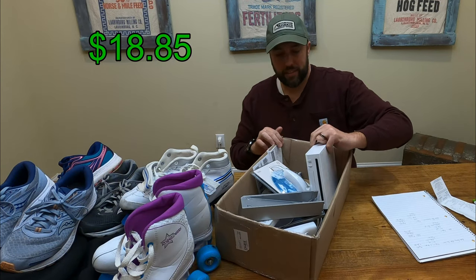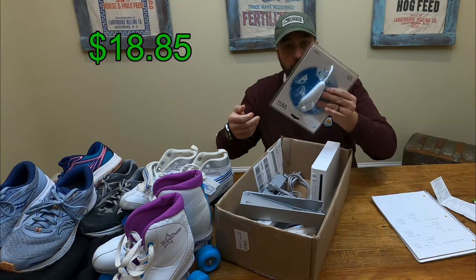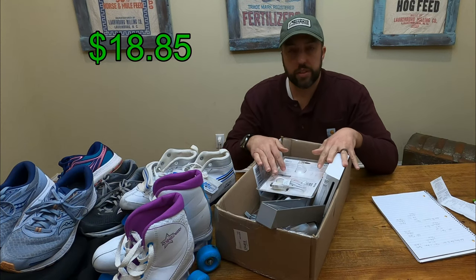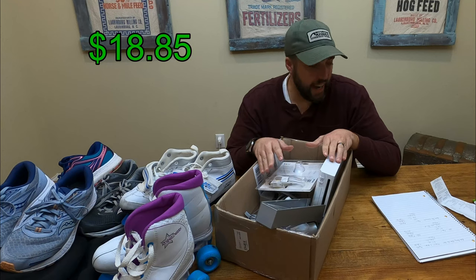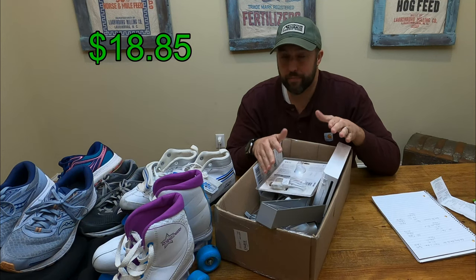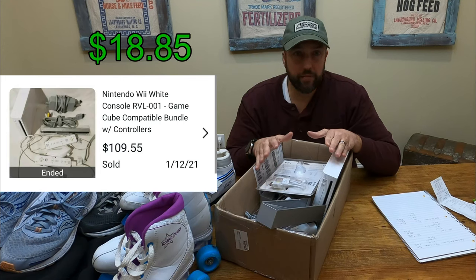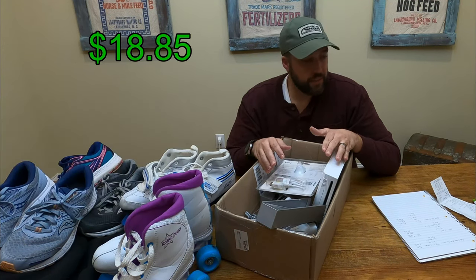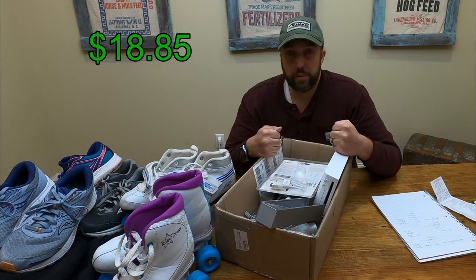Next up — you guessed it — it's a Wii. I've got the console, a nunchuck still in the package, two Wiimotes, cables, everything, and an extra nunchuck — the whole system, no games. Paid $15 for it. I believe I can get $80, probably more — I'm probably being a little conservative. That'll ship in a medium flat rate box at $12.80. After deducting the buy cost of $15 and fees, looks like we're going to be left with a profit of around $42.60.